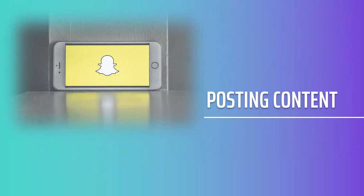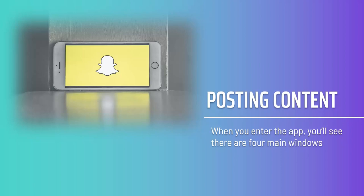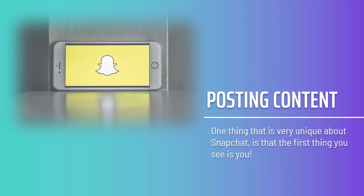When you enter the app, you'll see there are four main windows: camera, discover, friends, and snap map. One thing that is very unique about Snapchat is that the first thing you see is the camera — the app opens directly onto it, making it easy to start posting right away. Swiping across the screen is how you navigate between the different windows.